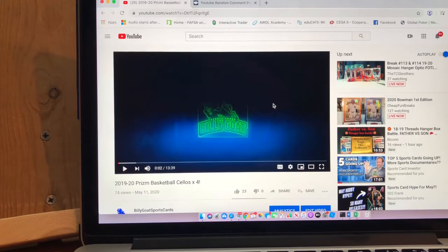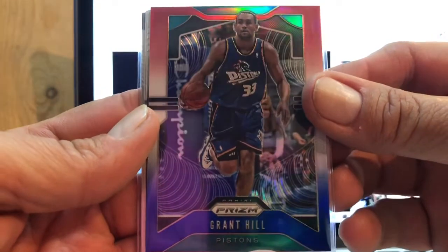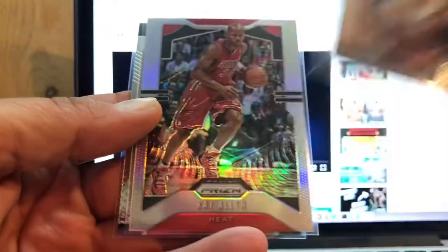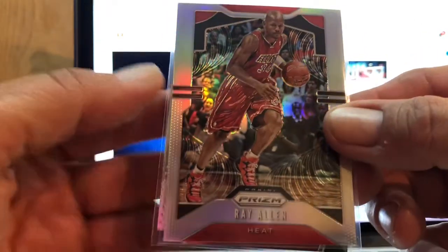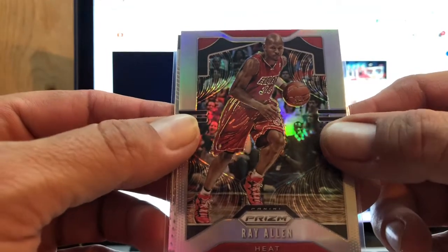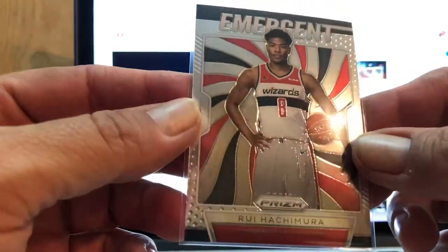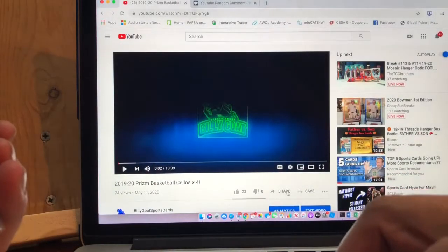Here we are for the giveaway. For the Prism cellos video, the cards we're giving away are: a Grant Hill Red White and Blue, a Ty Jerome Instant Impact, and a Silver Ray Allen. The cello packs weren't the greatest, so I felt I better throw in a little extra — a Rui Hachimura Emergent as a bonus.